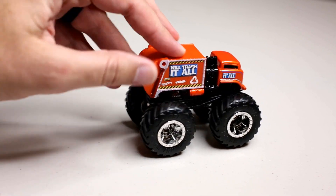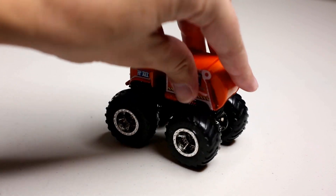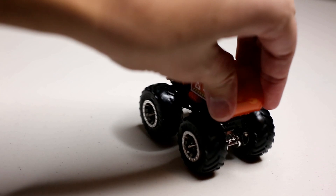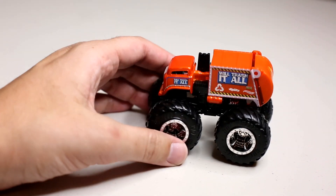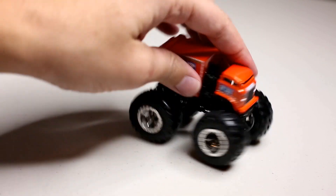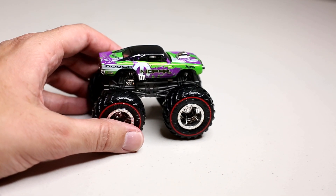Number 7 - Will Trash It All. A new cast - a garbage truck with a moving part, kind of like Matchbox cars. Matchbox is also under Mattel just like Hot Wheels. Very cool cast - Will Trash It All is my pick for number 7 of the year.